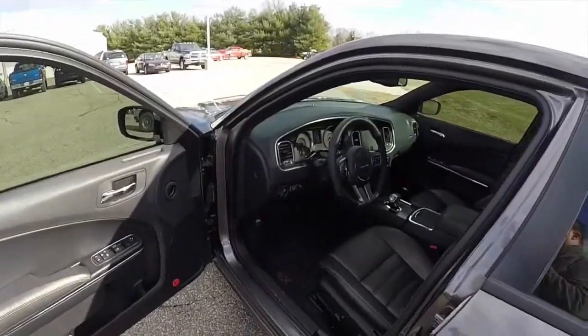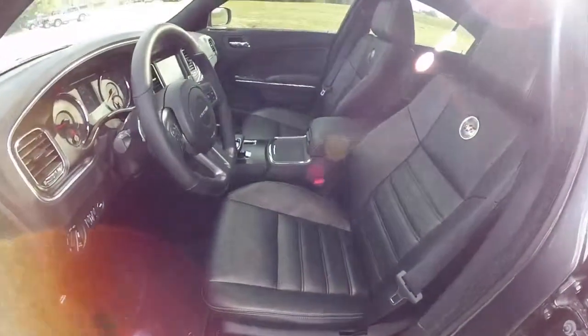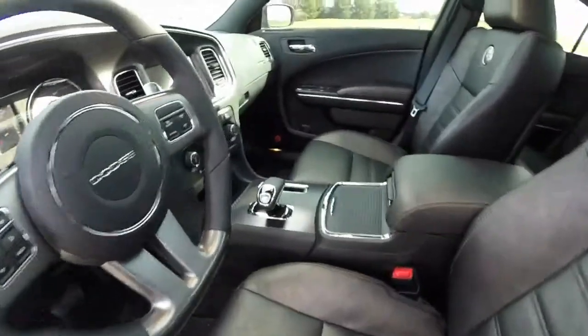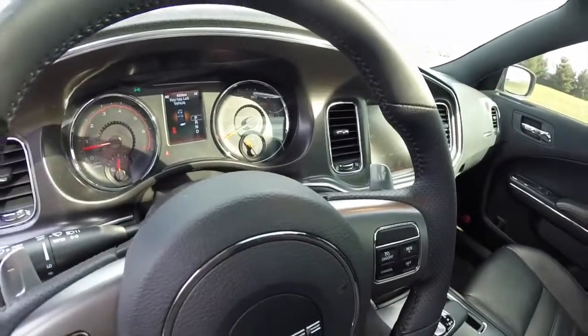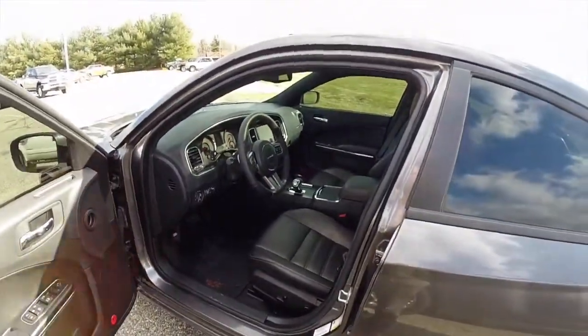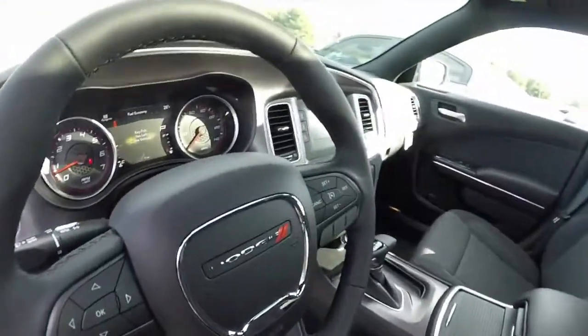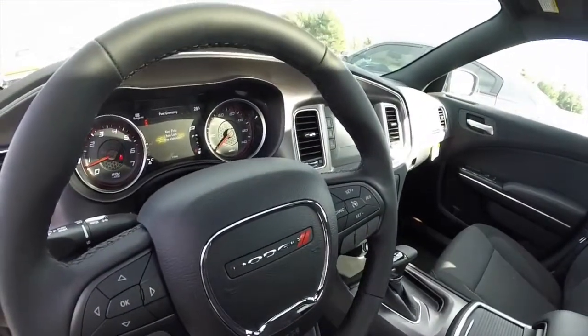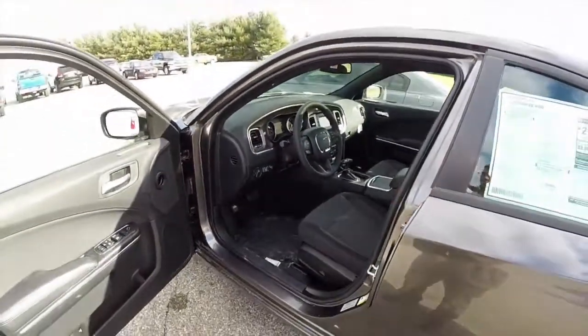One other thing I noticed was the different sound the vehicle makes when your key fob has left the Charger. The 2014 makes a very annoying sound, and the 2015 makes a less annoying sound — but still annoying.